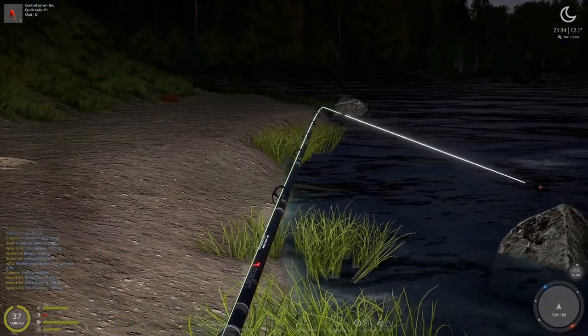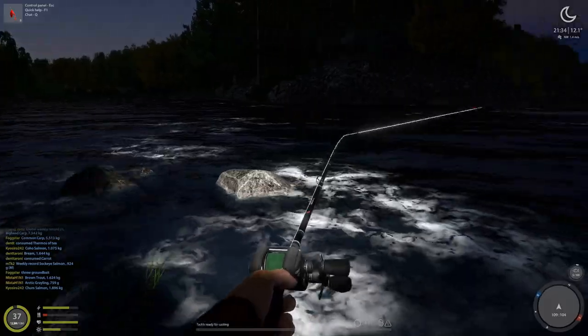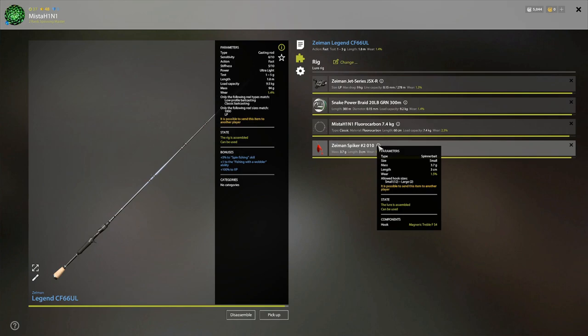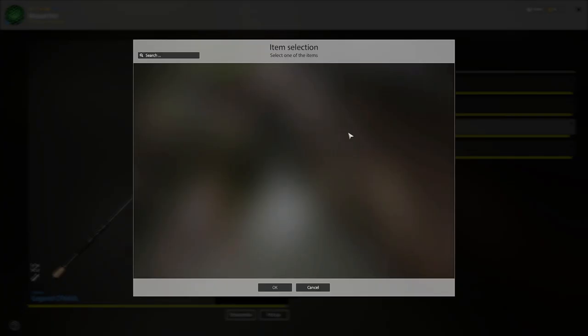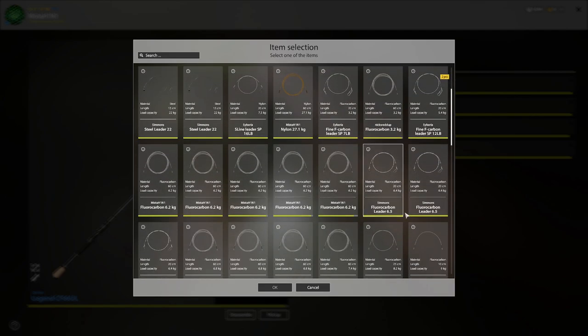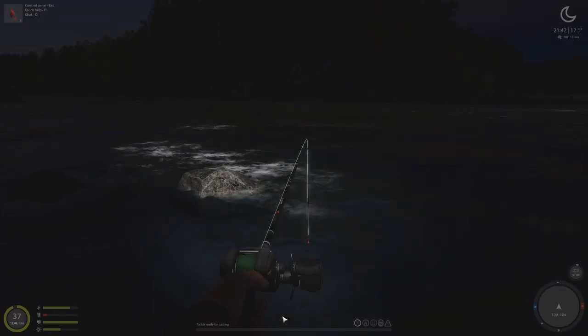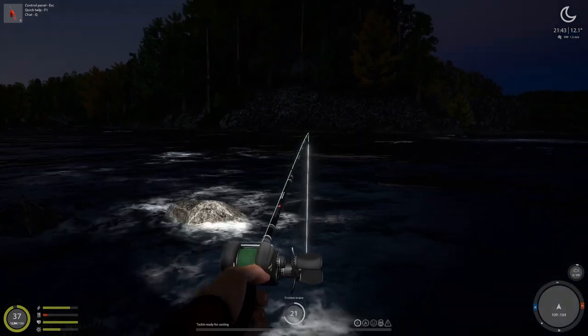I'm at around spot 113 or whatever that is. I'm using a Spiker 2010 with a size 4 fluffy hook. I should decrease my leader here — 6.2 kg leader.